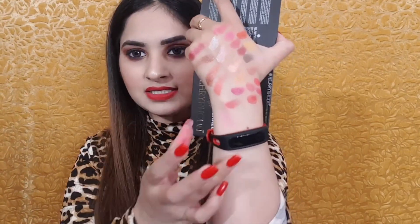Now moving on to blush. You can see the first blush shade, then the next blush shade.